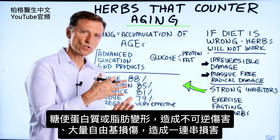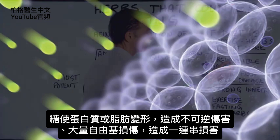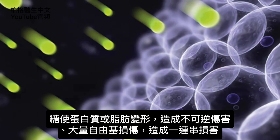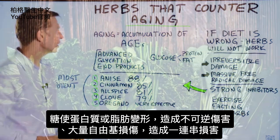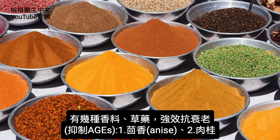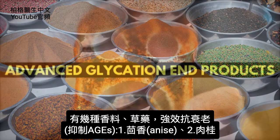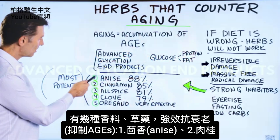You're morphing this sugar with a protein or fat and creating irreversible damage and also massive free radical damage, which then ends up in a cascade of effects. There are several potent spices and herbs that are very strong inhibitors of advanced glycation end products.